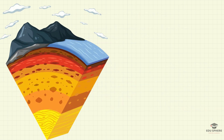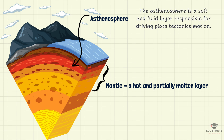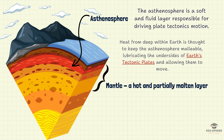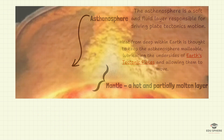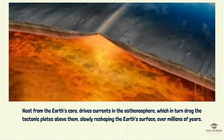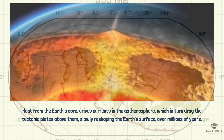Imagine the Earth like a layered cake. Deep below the plates lies the mantle, a hot and partially molten layer. Within the mantle, the asthenosphere acts like a massive, slow-motion conveyor belt. The asthenosphere is made of very viscous, ductile, semi-solid material on which the lithosphere moves. Heat from the Earth's core drives currents in the asthenosphere, which in turn drag the tectonic plates above them, slowly reshaping the Earth's surface over millions of years.